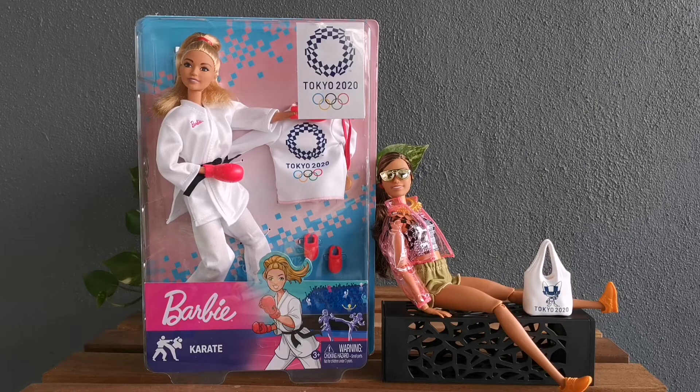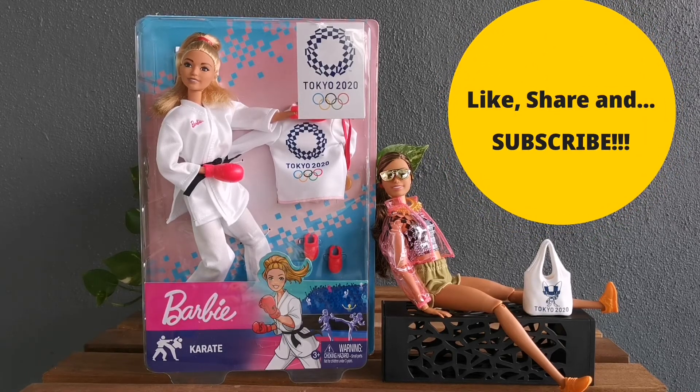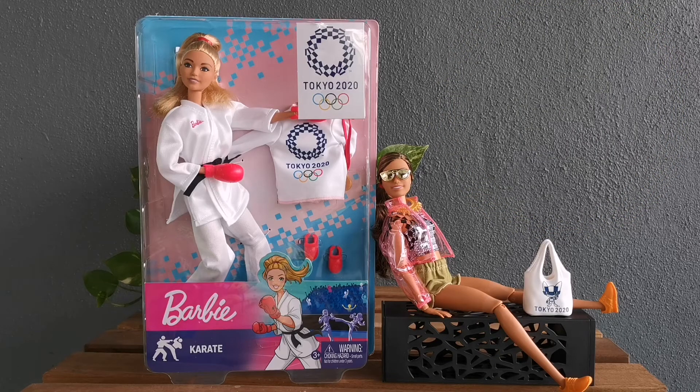And there you have it — Miss Softball, Tokyo Olympics 2020, all in her new outfit, together with Miss Karate Olympic 2020. Thank you for watching! Don't forget to like, share, and subscribe for more content like this, and I will see you in another toy review. Bye!